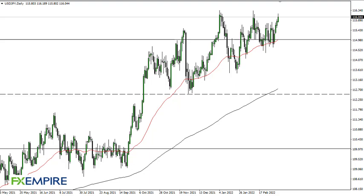From FX Empire, this is Chris taking a look at the US Dollar Japanese Yen. You can see we are banging on the door of the previous double top here — this to me looks like an area that is going to continue to offer problems.